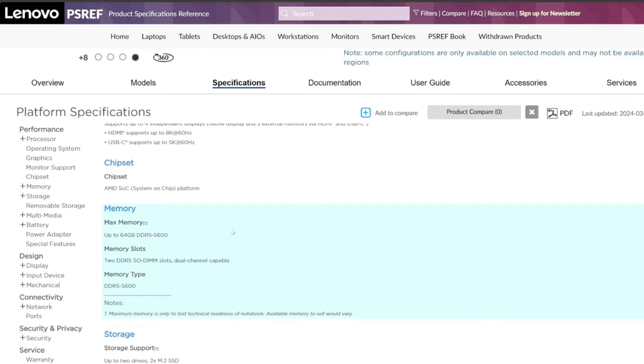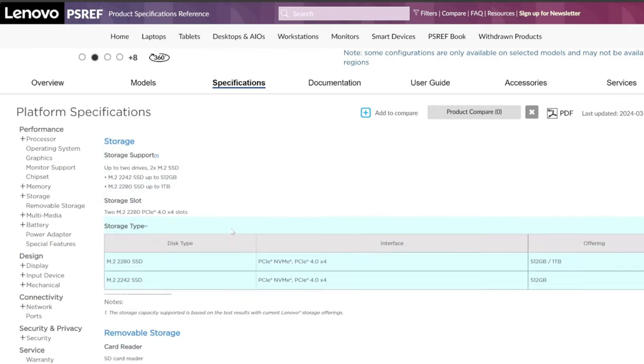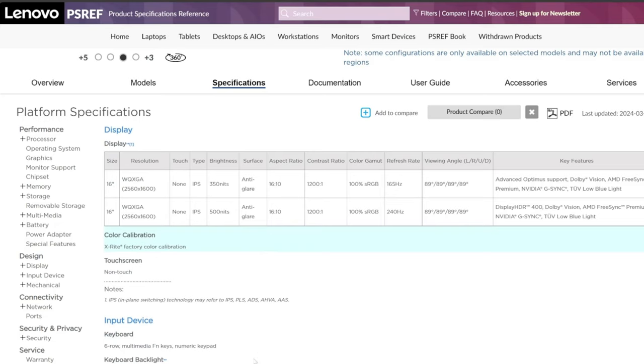RAM options go up to 40 gigabytes — mine came with 16 gigabytes, though it came with just one stick, which is very strange. Storage is a 2280 NVMe, which is fine. There are also two different screen options, both totally acceptable.